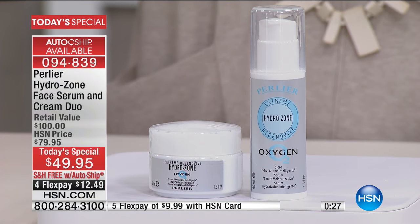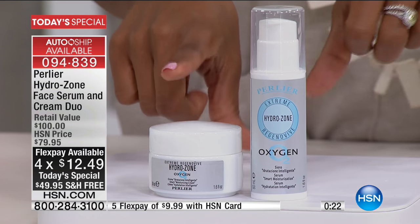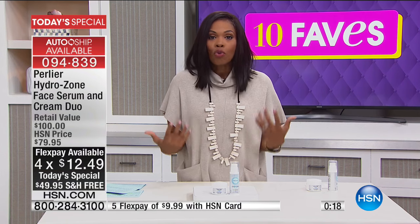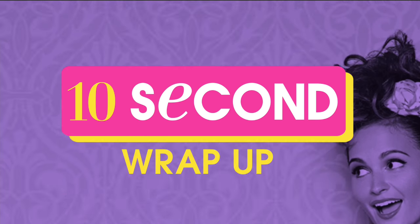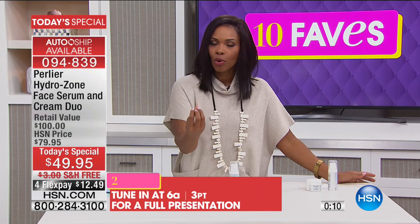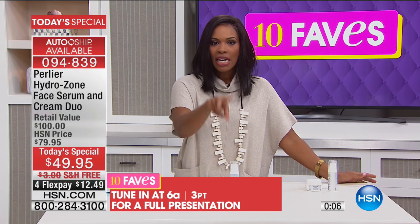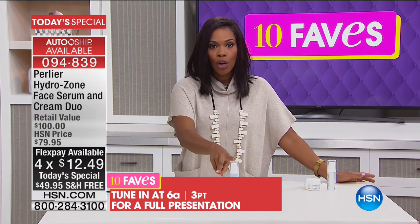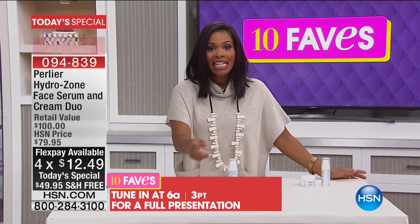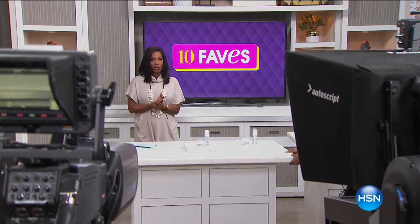These cold dry months are when your skin needs it most. It works for all skin types and ages. I don't have dry skin necessarily, but there are times where my skin needs a little bit more moisture — maybe yours is the same way. Try the Today's Special. It is going to be featured again at 6 AM. You're getting the duo, which normally you'd pay $79 for. Today it's less than $50 and you have Flex Pay. All from Perlier.